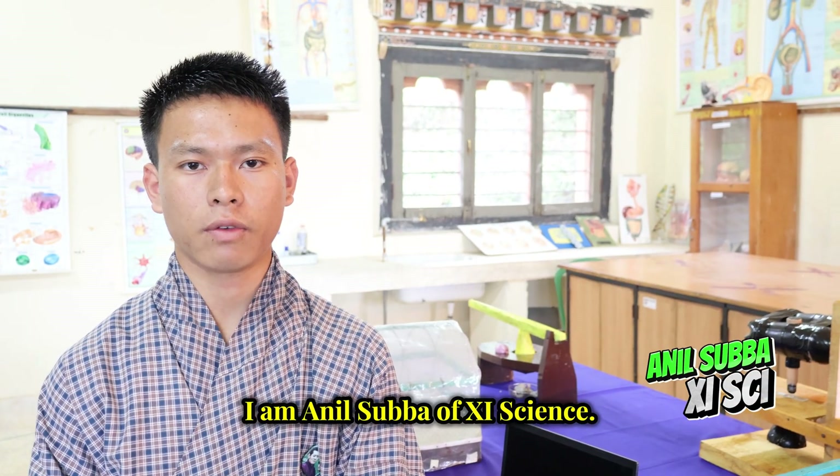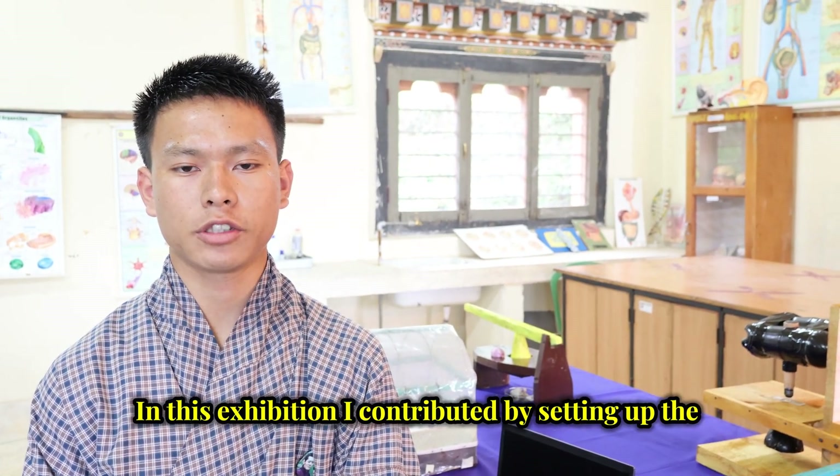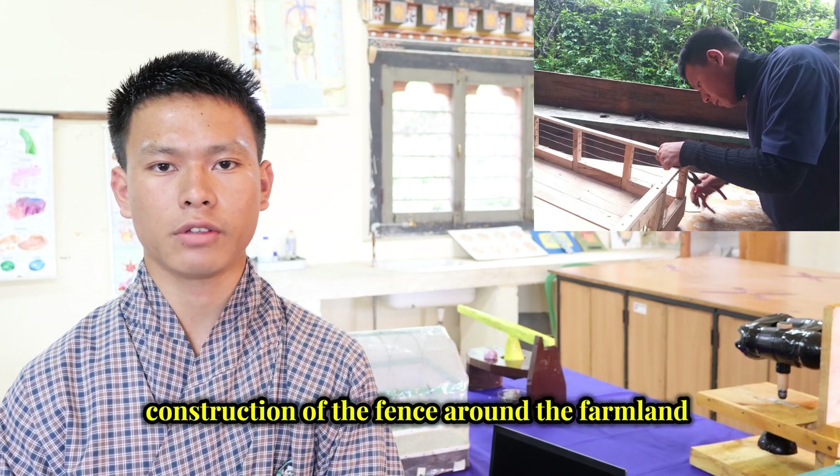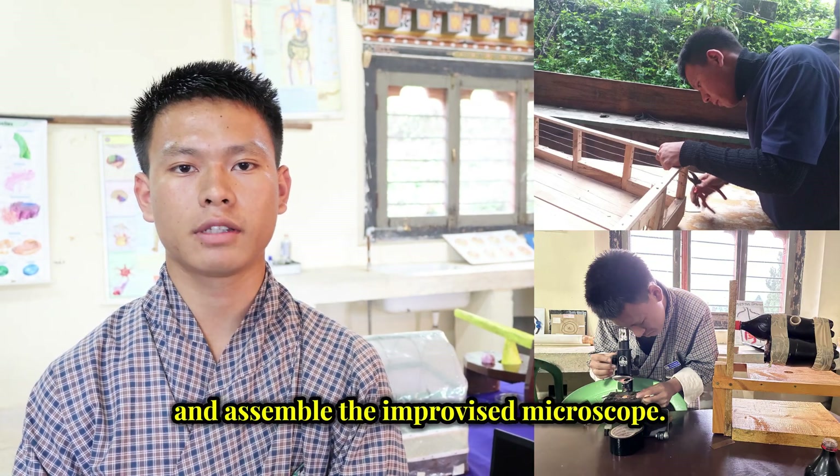I am Onil Subha of Land Science. In this exhibition, I contributed by setting up the soil moisture sensor inside the greenhouse, construction of the fence around the farmland, and assembled the improvised microscope.